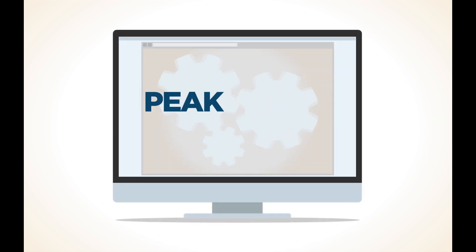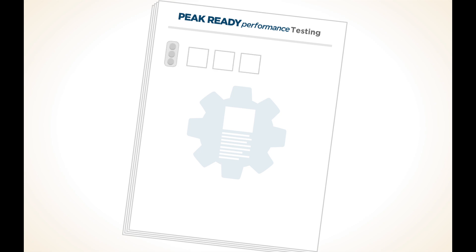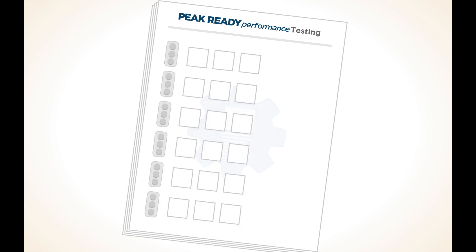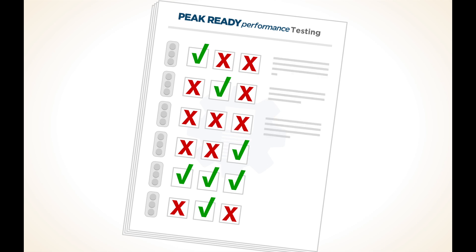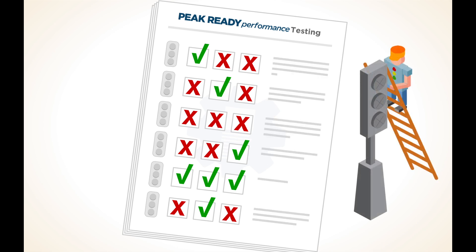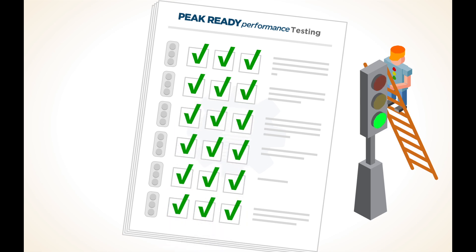For sites already developed or under active development, Peak Ready Performance can be used to identify a list of all wait points, catalog their behavior under exceptional conditions, and describe recommendations for remediation. Tacit Knowledge also provides professional services to implement the recommendations and recertify the online store.